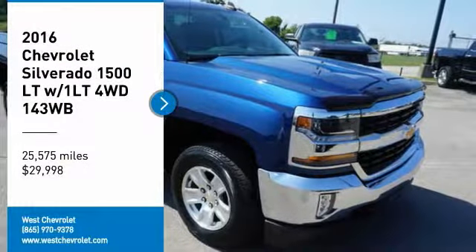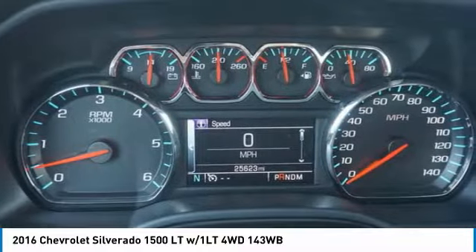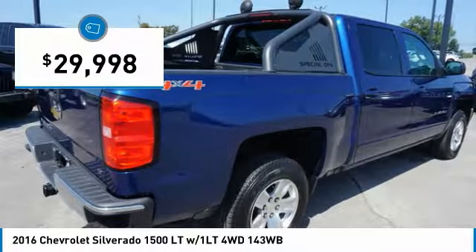Looking for the right vehicle? Check out the 2016 Silverado 1500. The Chevy Silverado 1500 has the lowest cost of ownership of any full-size pickup and is priced below $30,000.